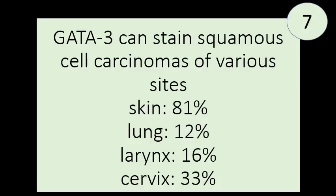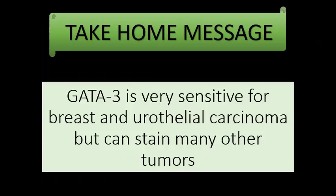When it comes to squamous cell carcinomas, things get even more difficult because GATA3 can stain squamous cell carcinomas of various sites. For example, 81% of skin squamous cell carcinomas are GATA3 positive, 12% of squamous cell carcinomas of the lung, 16% of squamous cell carcinomas of the larynx, and 33% of squamous cell carcinomas of the cervix are GATA3 positive. So when you're trying to distinguish urothelial carcinoma versus squamous cell carcinoma, or breast carcinoma versus squamous, GATA3 alone might not solve the issue. The take-home message is that GATA3 is very sensitive for breast and urothelial carcinoma — much better than traditional markers like uroplakin for urothelial or mammoglobin for breast — but it can stain many other tumors, meaning it's not completely specific.